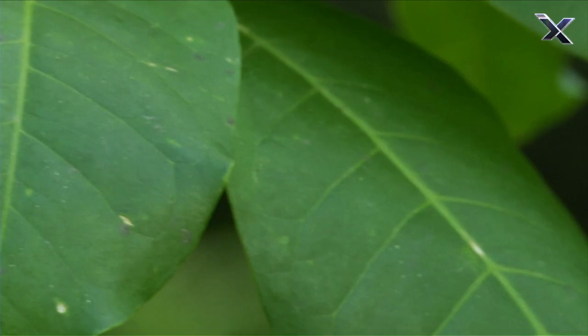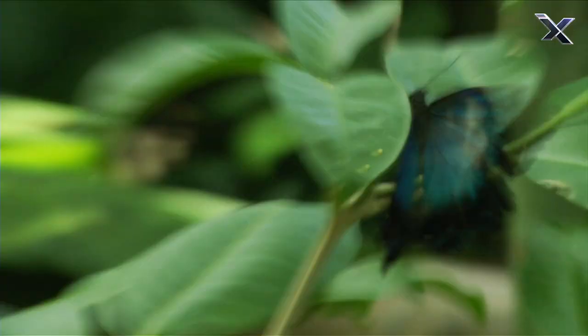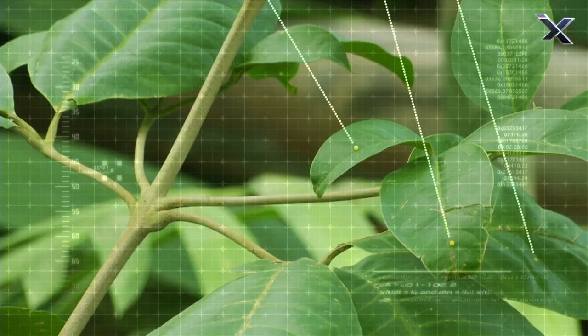It starts with a tiny egg, often glued to a leaf. Depending on the species, a butterfly may lay hundreds of eggs in her lifetime.